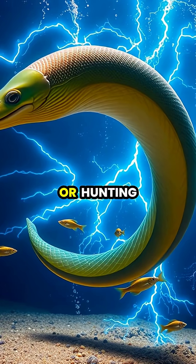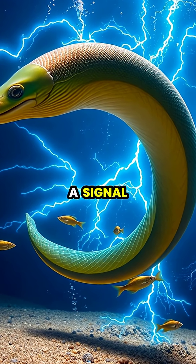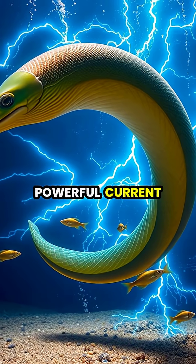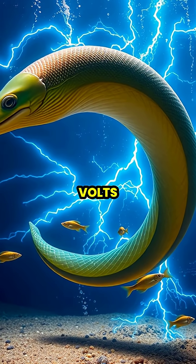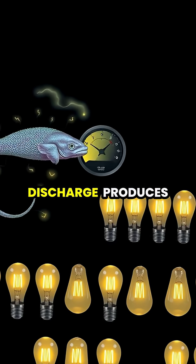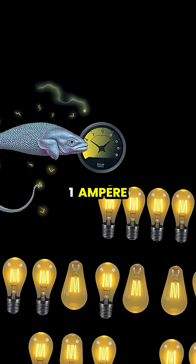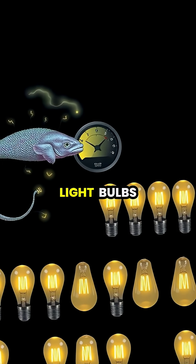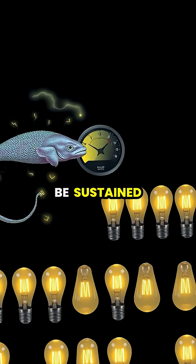When threatened or hunting, the eel's brain sends a signal causing all electrocytes to discharge simultaneously, creating a powerful current that can exceed 600 volts. This impressive discharge produces up to 1 ampere of current — enough electricity to power 10 60-watt light bulbs simultaneously if it could be sustained.